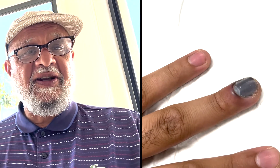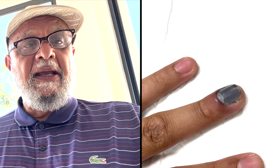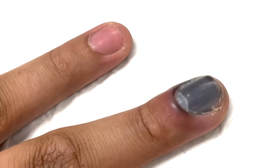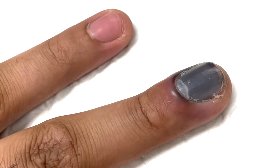Hi, this is Dr. Al-Hassadi. Today we're going to be talking about subungual hematoma. Crush injury to the tip of the finger is very common and it causes bleeding under the nail, a condition called subungual hematoma, in which the bleeding is trapped in the nail bed.